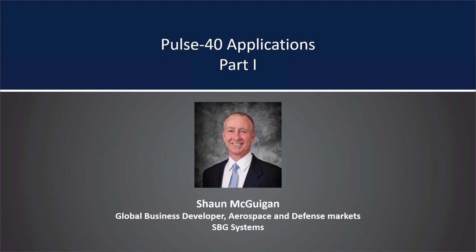Alan introduces Sean McGuigan, who is responsible for business development in aerospace and defense markets at SBG Systems. He holds a PhD in nuclear magnetism from the University of Kent at Canterbury. Sean has extensive experience developing MEMS and ring laser gyroscope-based inertial systems with L3 Communications and Honeywell, as well as SAASM GPS receivers. More recently he worked as a consultant for Sensinor, Crossbow Technologies, iXBlue, and Polyxplore, and joined SBG Systems' business development team in July of last year. Sean, we're anxious to hear about applications.